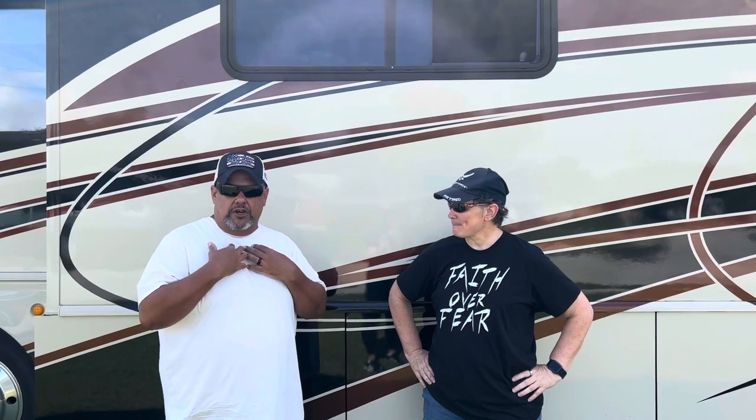Hey everyone, welcome back to our channel. This is not the RV that we're going to purchase — this is Chris's Class A, a 34-footer. She's a certified RV tech, and if Chris looks familiar, she was on a video with Rachel from Two Crazy Campers. Hope and I are novices when it comes to this stuff, so we went to the expert. Chris, thanks so much for joining us!